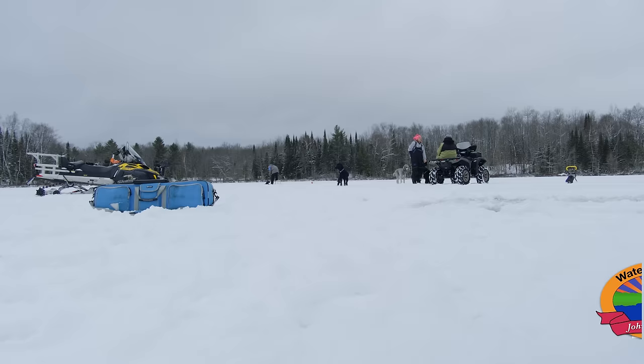Hey folks, welcome to John Gillespie's Waters and Woods. We're doing something a little different today — we're fishing largemouth bass through the ice in Hayward.